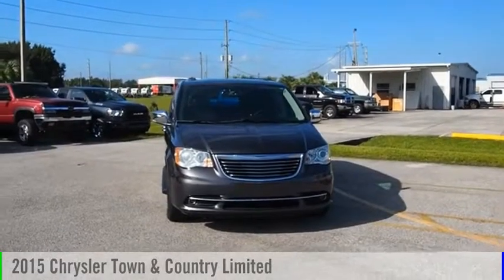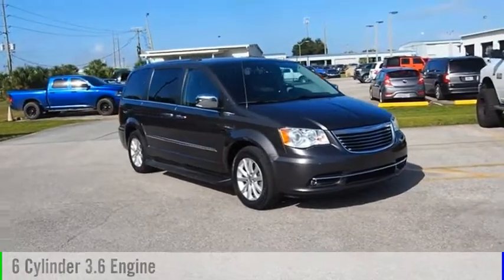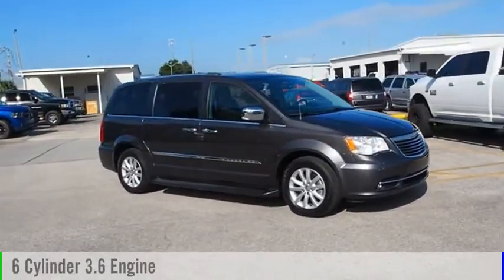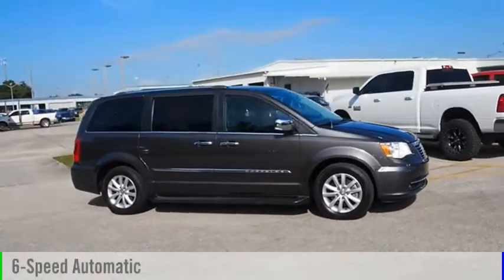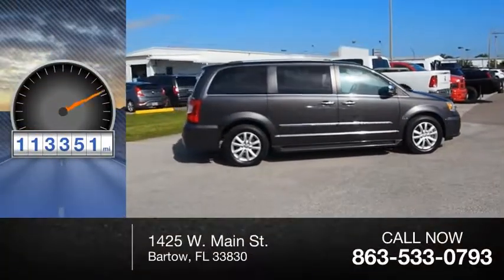We are pleased to show you the 2015 Town & Country. This vehicle is powered by a 6-cylinder 3.6-liter engine and comes with a 6-speed automatic transmission. This vehicle has less than 115,000 miles.